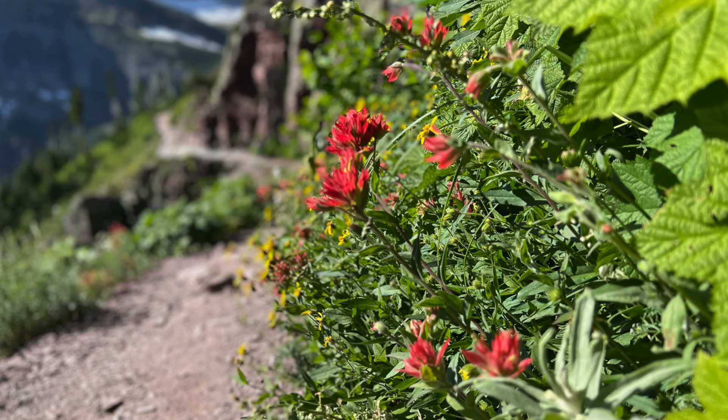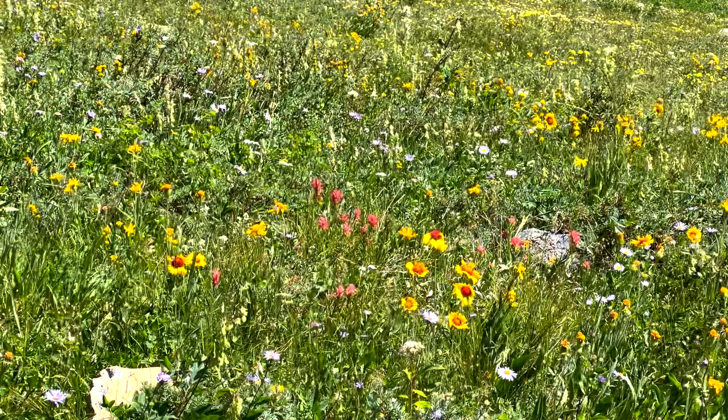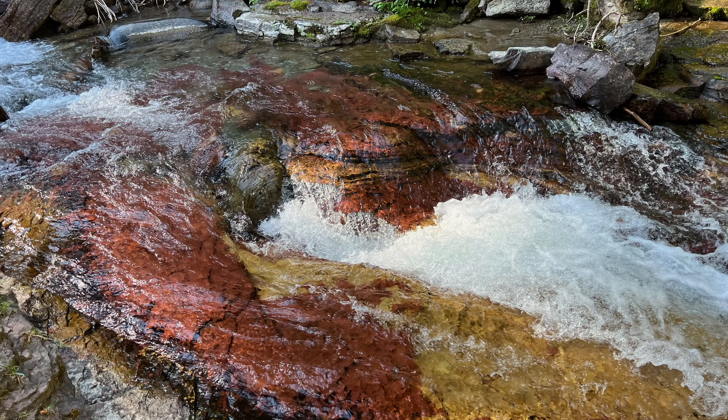Glacier is a colorful place. The colors really stood out to us — white bear grass flowers, yellow flowers, red Indian paintbrush, white glaciers, green vegetation everywhere, turquoise lakes, and even red rocks, which is kind of strange. And there is so much wildlife in Glacier. When you go to another park like Grand Teton or Yellowstone where it's a lot of valleys, you have to really look for wildlife. But at Glacier you're in these canyons, so the wildlife kind of comes to you — they're everywhere.